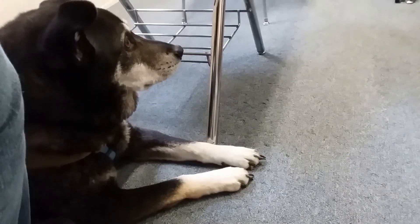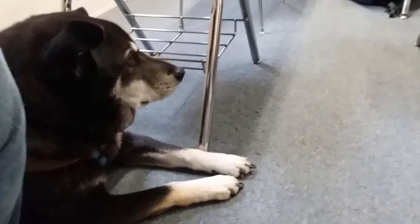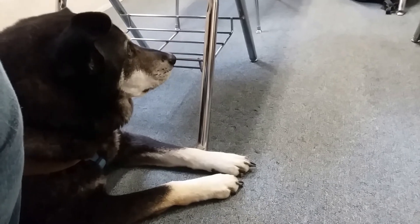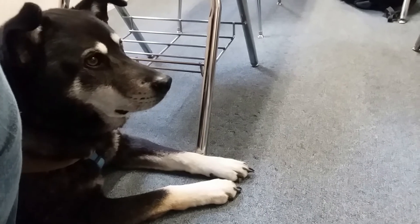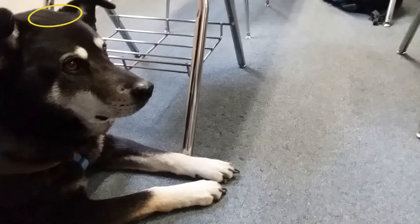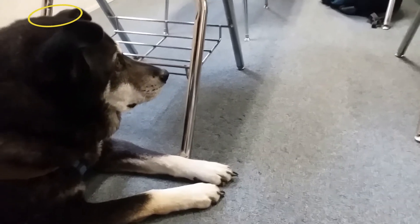Step two is to decide if you want to go through an agency, which is what I'm doing now, or if you want to go the owner-trained route. This is Tomlin — he was my first service dog. With him we went owner-trained, which means we found Tomlin and then worked with three different trainers, including one husband and wife team, to make him the incredible service dog that he was. Tomlin passed away in March, leaving me not just with a giant hole in my heart but the need for another service dog.